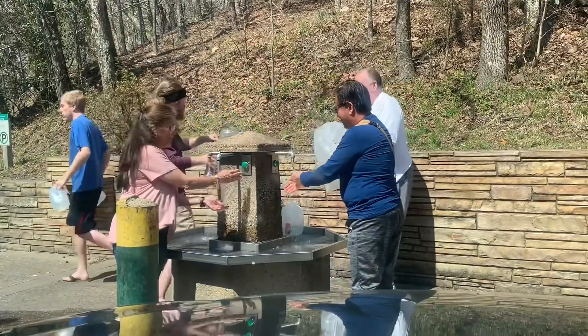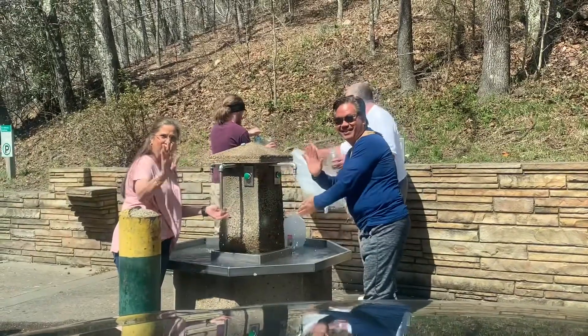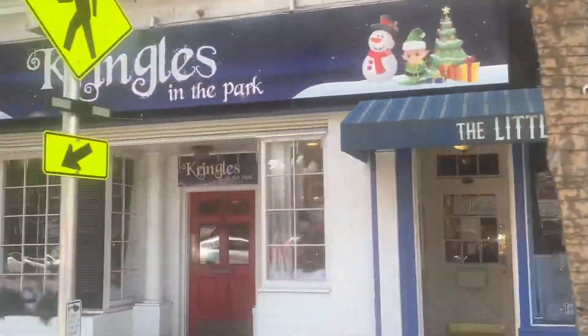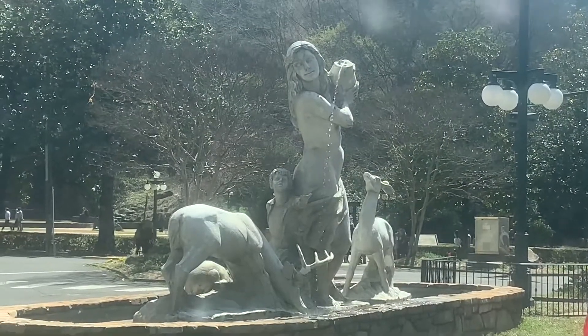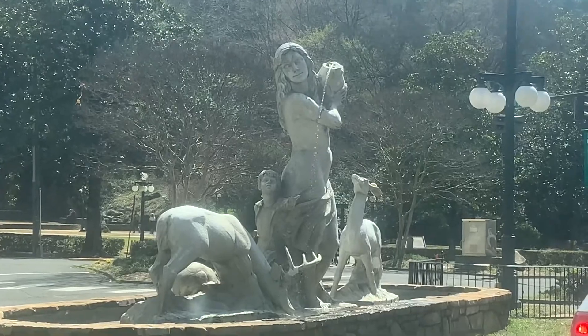Right at the entrance of the mountain tower they had a bathtub you could take a photo in, so Jackie did that. Then on the way out they had the natural water spraying where you could fill up jugs, and a lot of the locals were doing that. We drove back down Central Avenue to the newer part of town where all the thrift stores are.